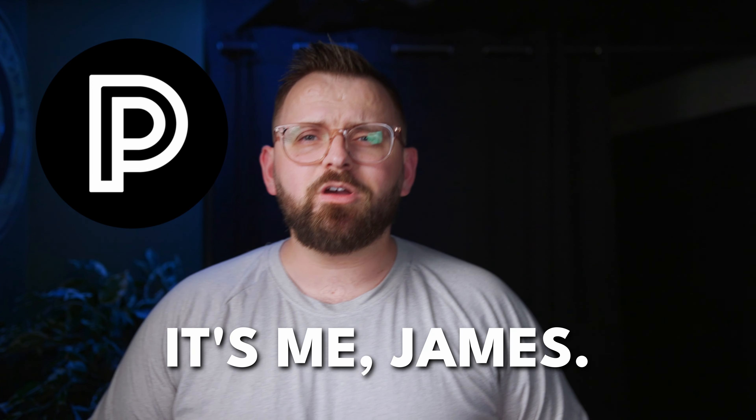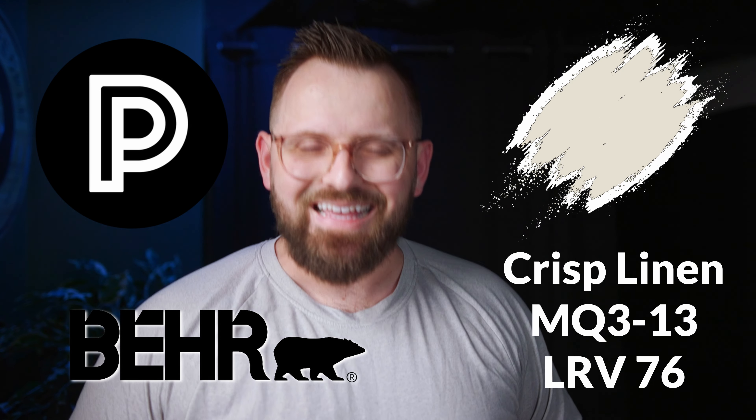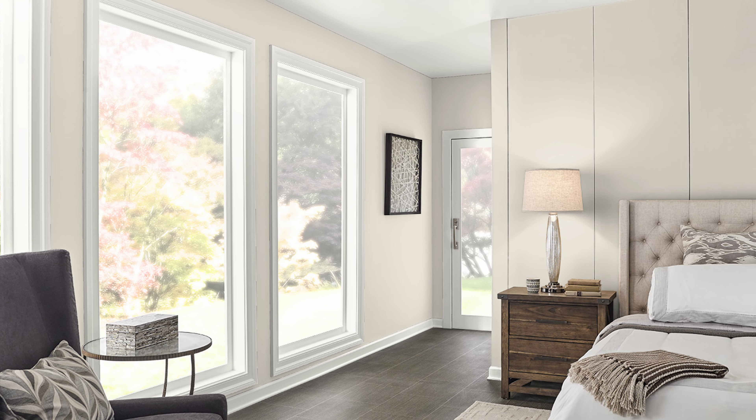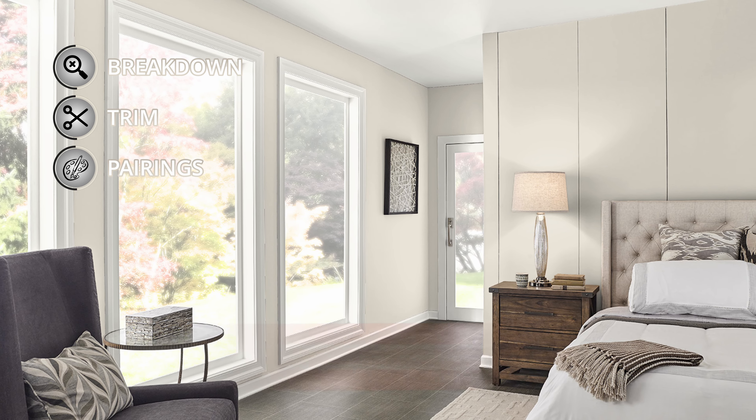Hey guys, it's the color guy, James, and we're going to talk about this paint color by Behr called Crisp Linen. This is a color that was requested by one of you, so I'm going to talk about it and build a color palette based around it as well.